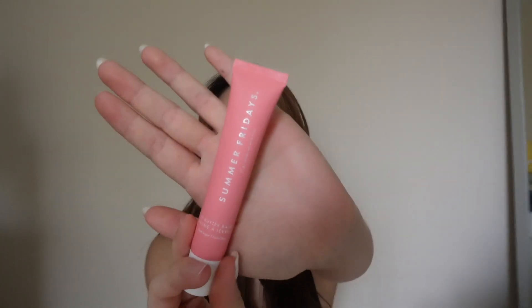Another thing I've been excited about is the Summer Fridays lip butter balm. It just smells so good — this is the pink sugar scent and it smells like a literal sugar cookie. I've been replacing my Aquaphor with this more often because it gives you a light tint and gloss. I literally cannot stop applying it.